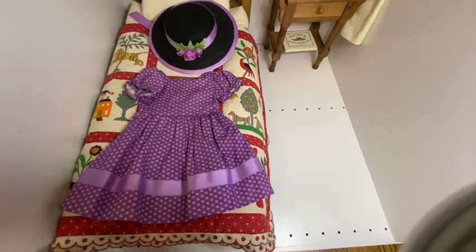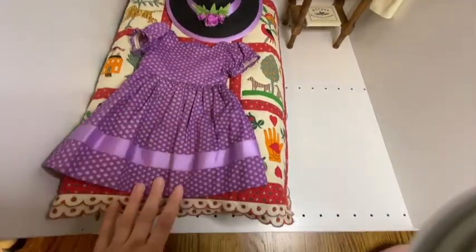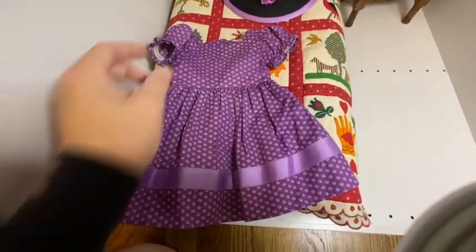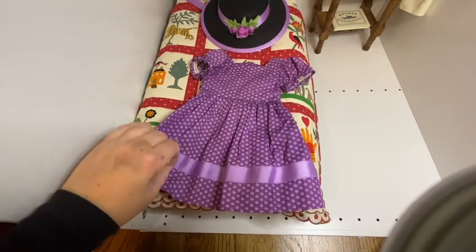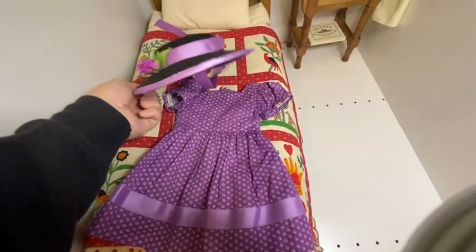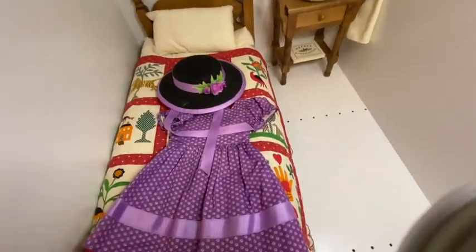Now we're getting into the Mattel era. This is Addy's Sunday Best — probably my favorite of her newer outfits — a really sweet little dress with some stitching detail at the top, a ribbon, and a little hat with flowers that ties under her chin. Pretty cute, though starting to get a little bit more inaccurate in terms of what Addy would have actually had.